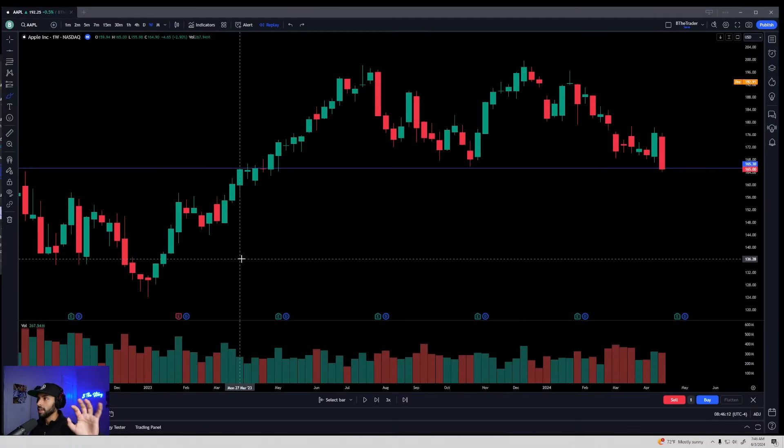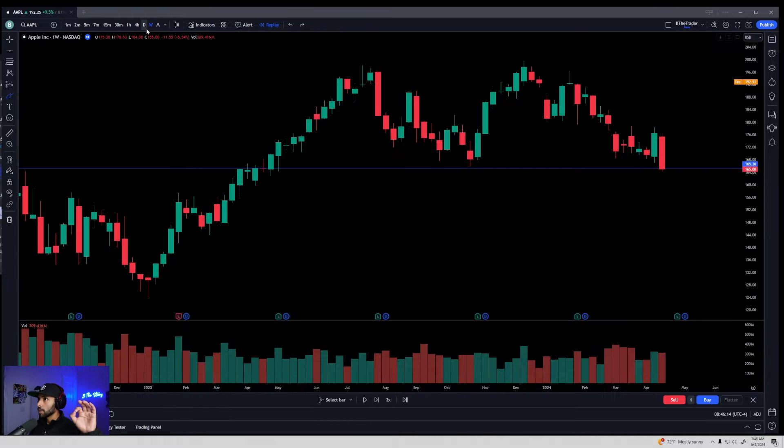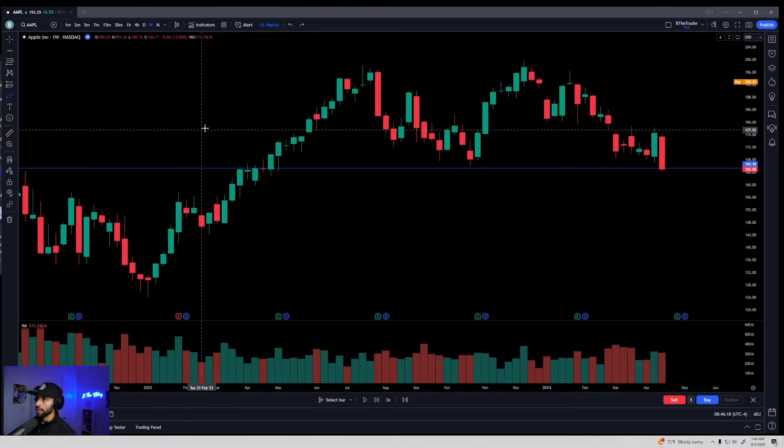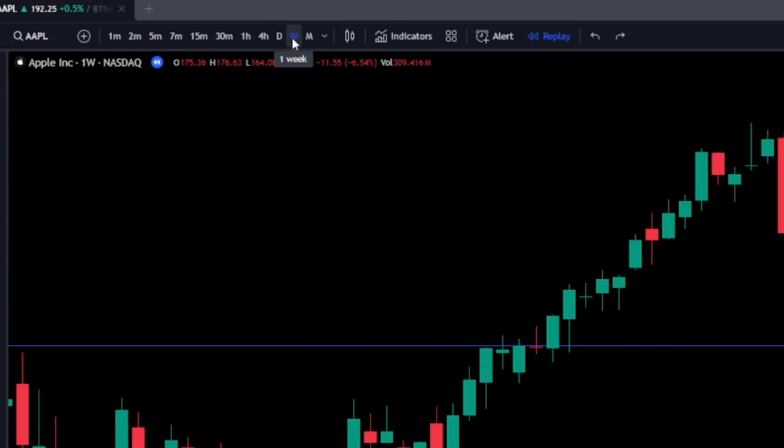You're first going to pull up a chart of any stock that you're interested in trading, but you're going to pull it up on the weekly. This is TradingView, it's a software that you can get online. There'll be a link down below if you're interested, but this right here is a weekly chart.